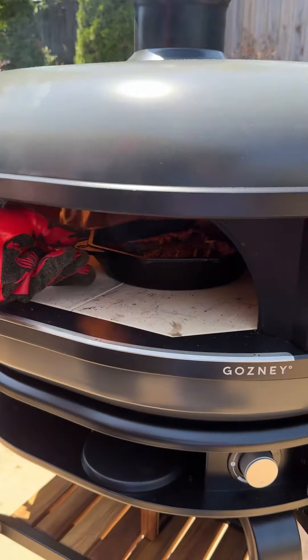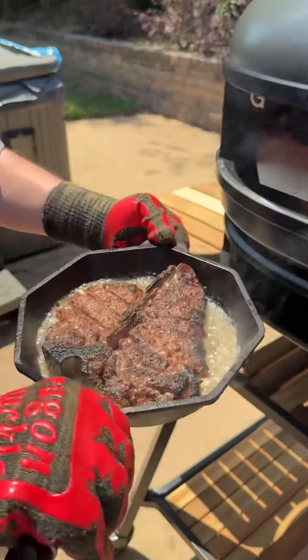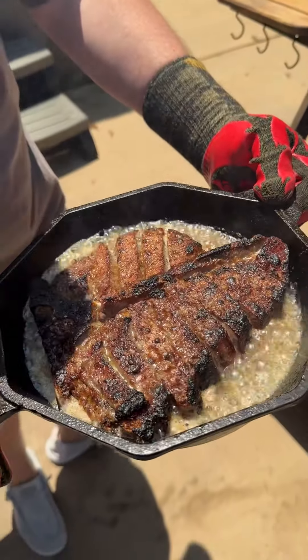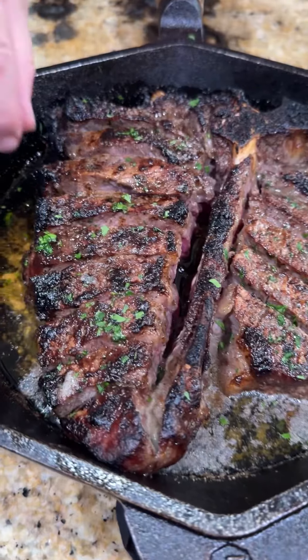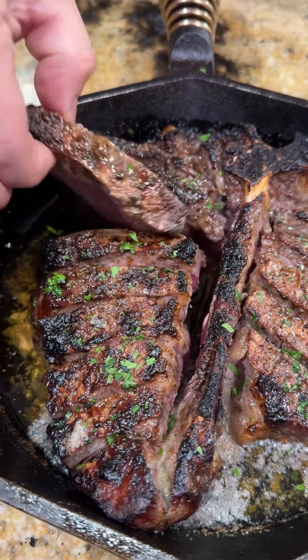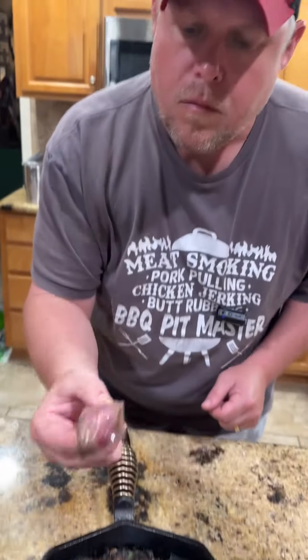After that two minute mark, pull it out and look at that crusty goodness right there. This might be the best bite of steak I've ever had, hands down, no joke. Garnish it with a little bit of parsley. Y'all know what time it is — it's time to go in for that bite. I'm going to tell you, it was absolutely freaking killer. Enjoy, guys.